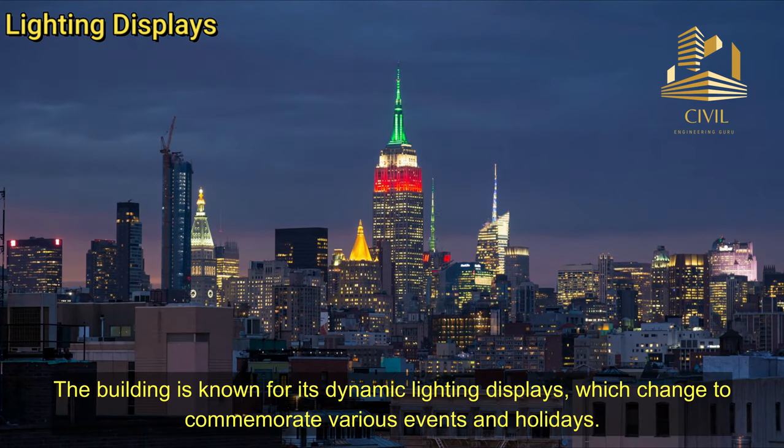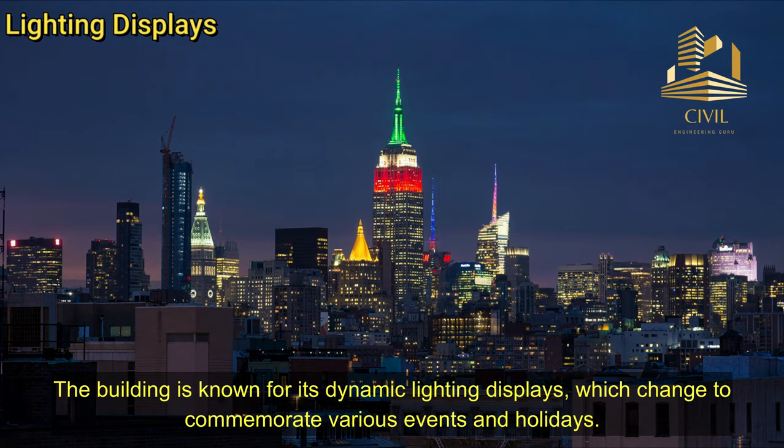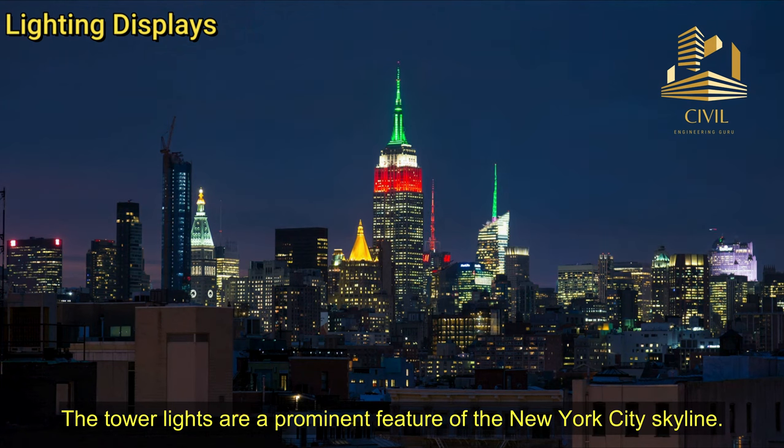Lighting Displays: The building is known for its dynamic lighting displays, which change to commemorate various events and holidays. The tower lights are a prominent feature of the New York City skyline.